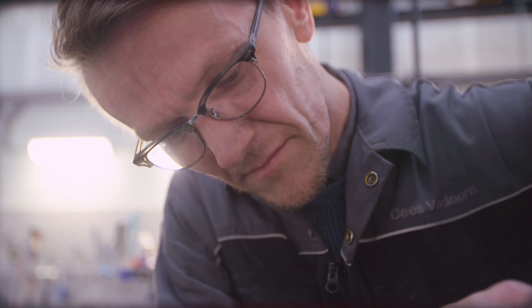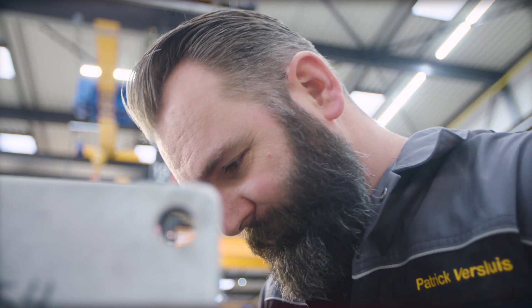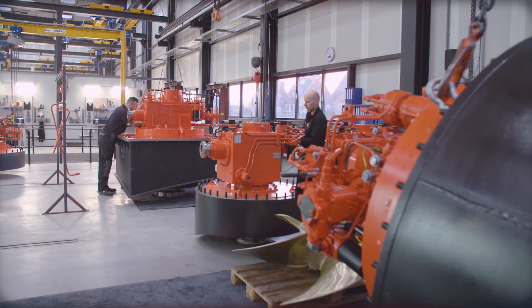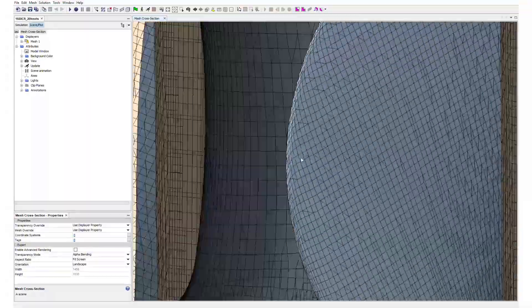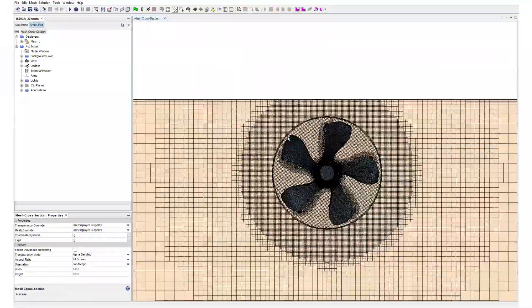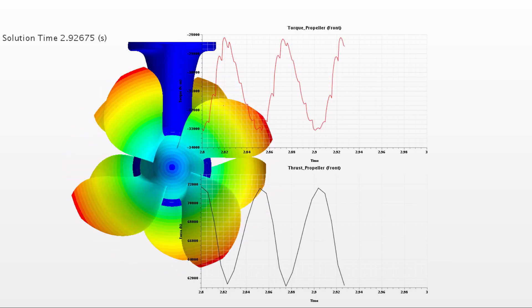We have seen in the past that a properly well-optimized gear housing can already save some percentage of the total efficiency. We have detailed engineering from both a hydrodynamics point of view and a mechanical point of view. On a hydrodynamics level, we perform CFD, and from a mechanical point of view, we have our FEM calculations as well.